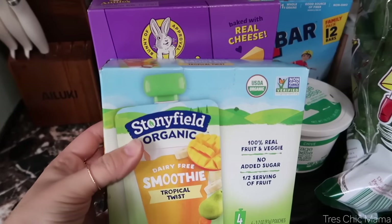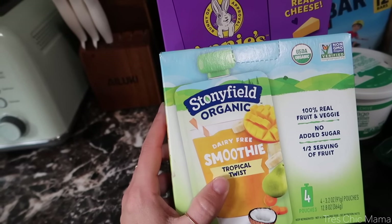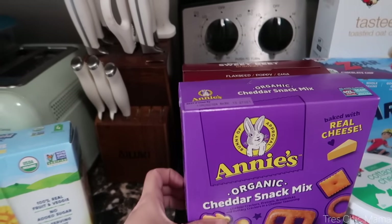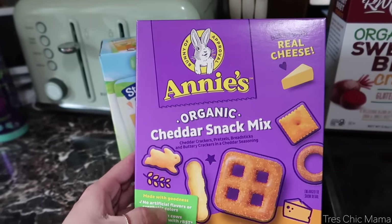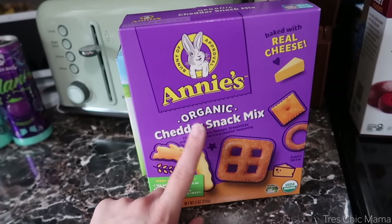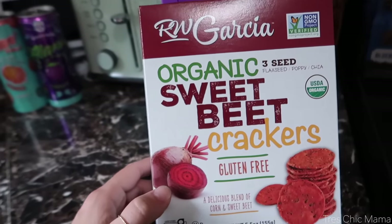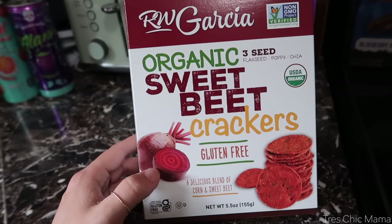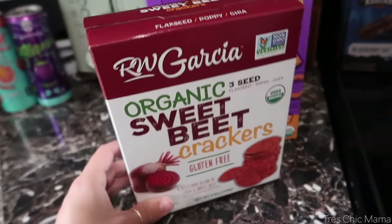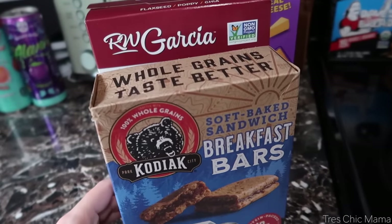Moving on to snacks for Sydney — she loves these Stonyfield mango smoothie pouches, and I do purchase these very often. I grabbed Annie's Organic Cheddar Snack Mix — it has cheddar bunnies and pretzels, just a different little snack I haven't bought before. It's been a long time since we had those Trader Joe's beet crackers, and I remember we both enjoyed them, so I grabbed these beet and corn crackers — something a little different for her.